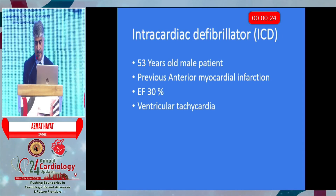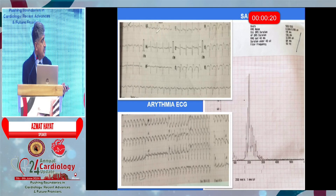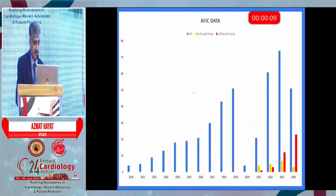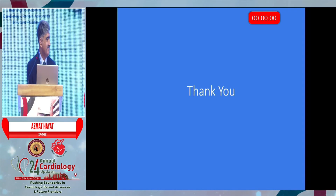This was a patient with a sinus ECG, signal average showing strong late potentials, and a tachycardia ECG. This is how the ICD is implanted, and this is AFIC data. As you can see, these are CRT numbers, but left bundle is catching up — slowly and steadily. And with this, right on time — thank you.